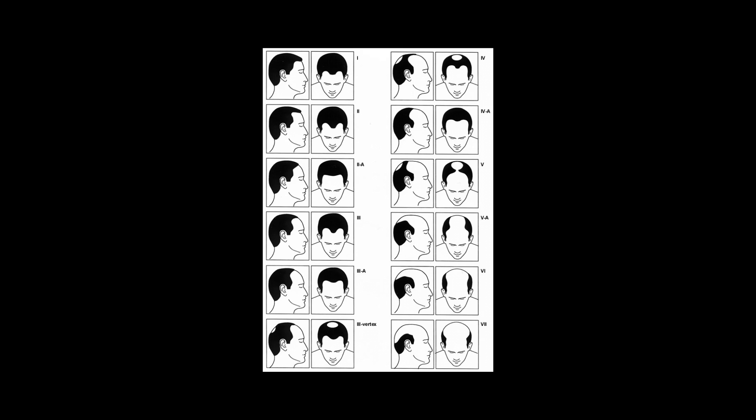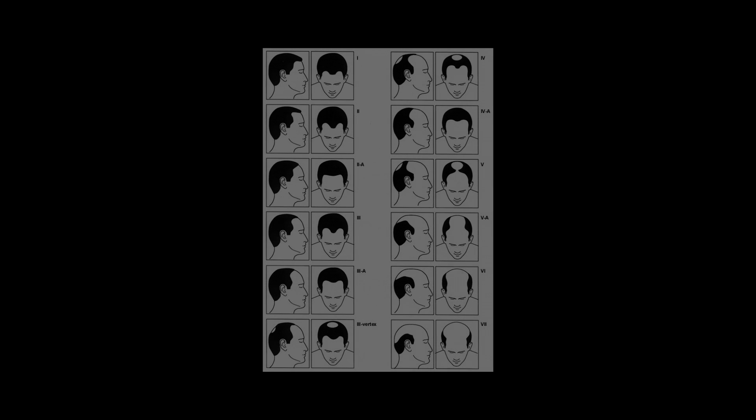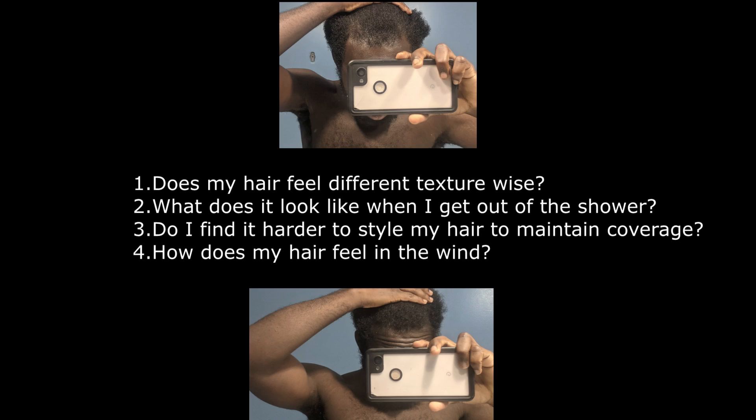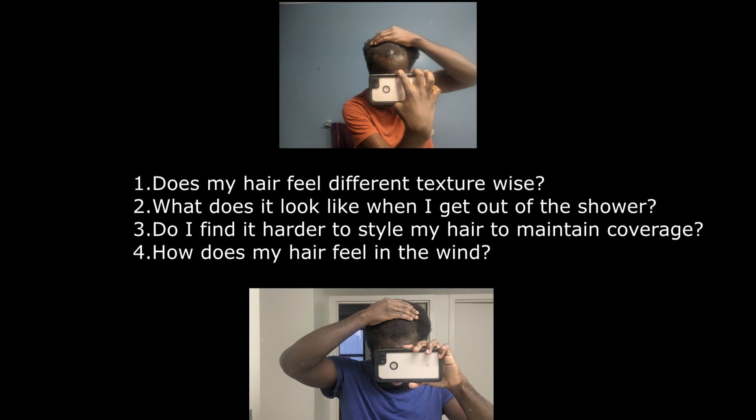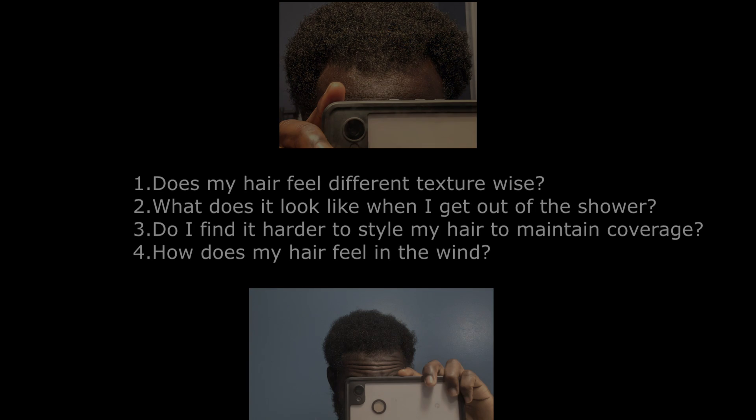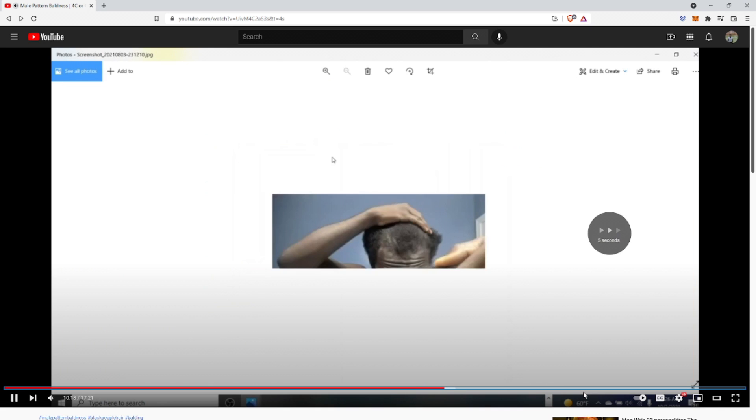The reality is this: if you have a hair type that maintains good coverage per square inch on your scalp, it'll take longer for you to realize that you have a hair loss issue than someone with straight hair with low coverage. For this reason, you must inspect your scalp critically and pay attention to photos from the past and compare them with your current ones. Ask yourself: Does my hair feel different texture-wise? What does it look like when I get out of the shower? Do I find it harder to maintain good coverage when I style my hair? How does my hair feel in the wind?